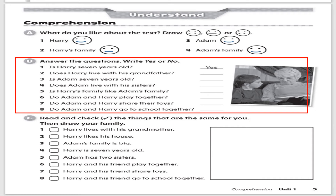Part B: Answer the questions, yes or no. Number one: Is Harry seven years old? The answer is yes. Number two: Does Harry live with his grandfather? The answer is no — he lives with his grandmother. Number three: Is Adam seven years old? The answer is no; Adam was eight years old. Number four: Does Adam live with his sisters? The answer is yes, he does.